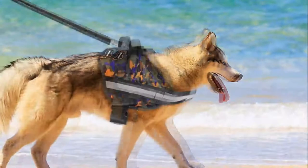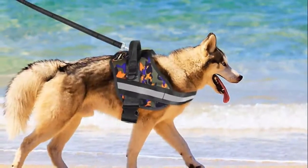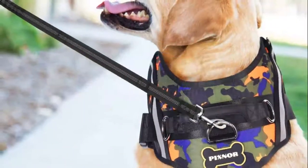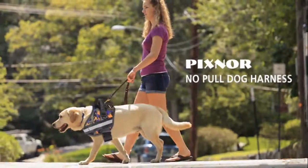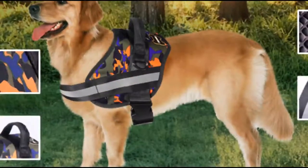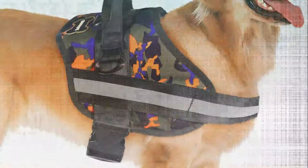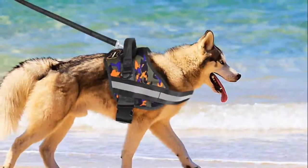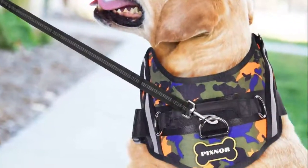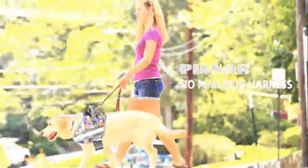Locking feature — with adjustable neck and chest girth and quick snap buckles, this dog vest harness is very easy to wear. Padded interior makes it comfortable. There is also a locking feature on both snaps so the harness is that much more secure. The side release buckles are designed for easy on and easy off use. Fully adjustable — each harness features two neck straps and two chest straps which can all be freely adjusted. Bright reflective straps ensure great visibility for safety when walking in the dark.